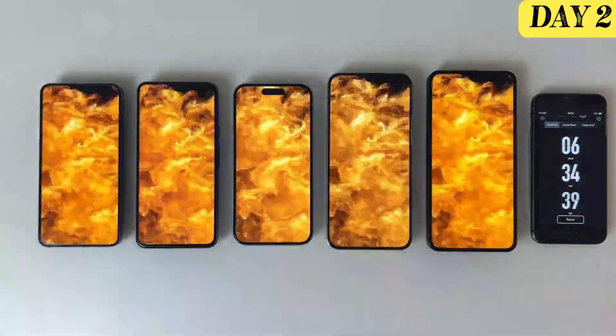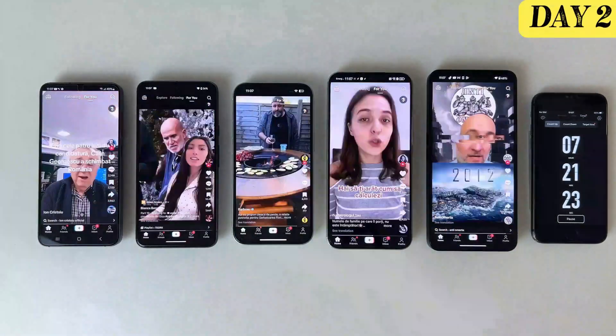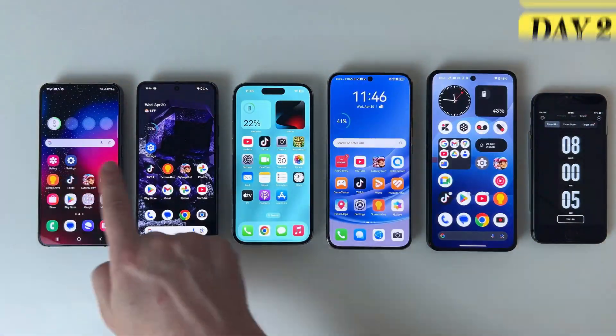Next up, I'm going to run the same battery test again. We'll watch together to see how long each one lasts and in what order they power down. Let's find out which phone holds up the best under pressure.